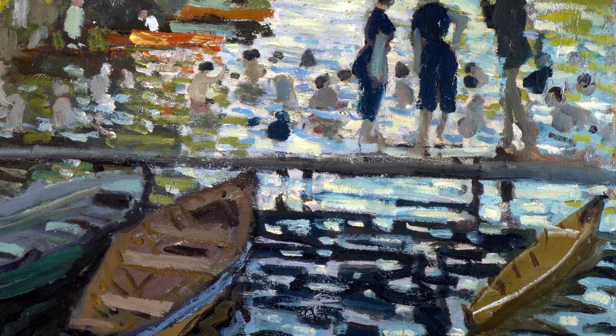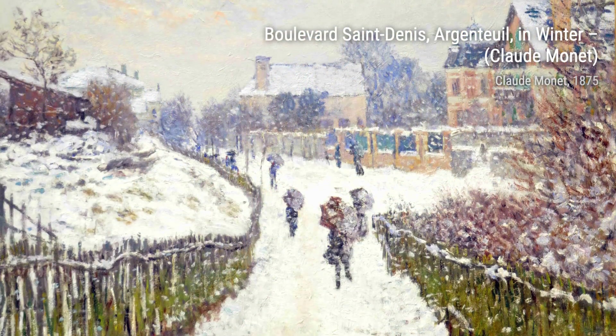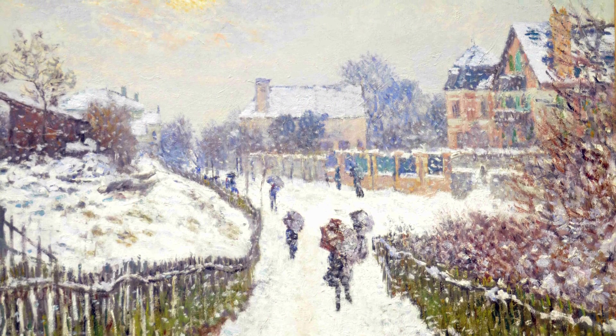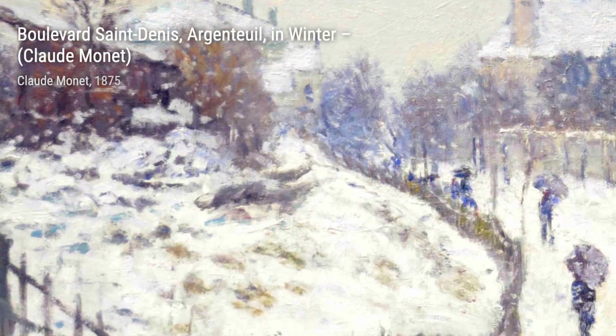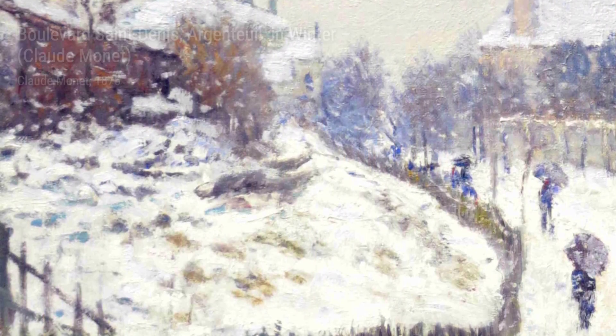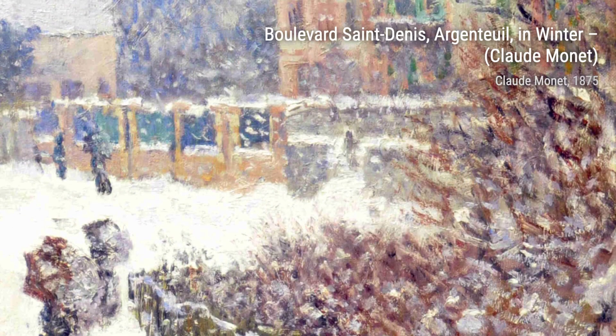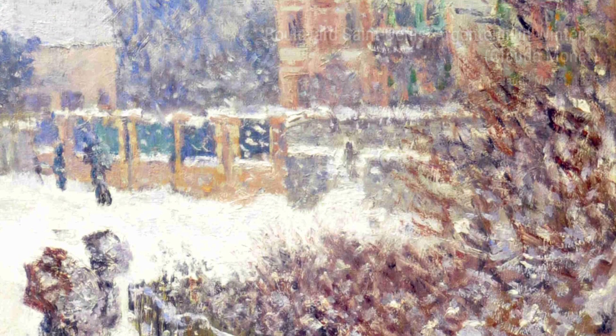Boulevard Saint-Denis, Argenti, in Winter — bundle up and join Monet on a snowy walk along the Boulevard Saint-Denis, where the soft hues of winter create a serene and peaceful scene. Madame Monet on the Divan — get a glimpse into the intimate world of Monet's wife as she reclines on a divan, beautifully portrayed with Monet's signature play of light and color.